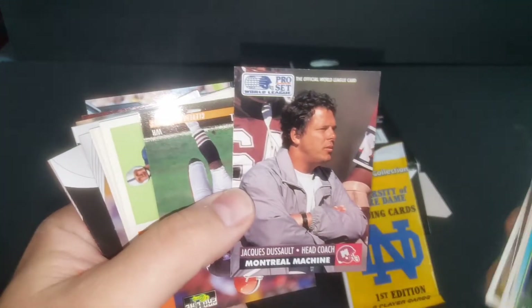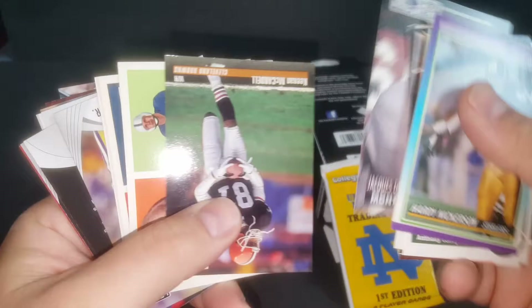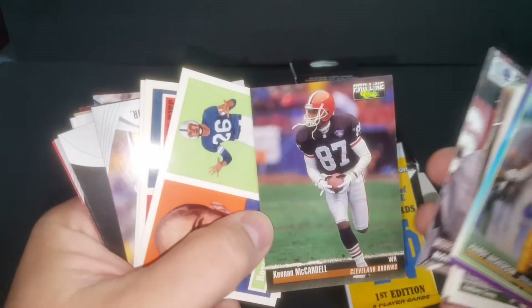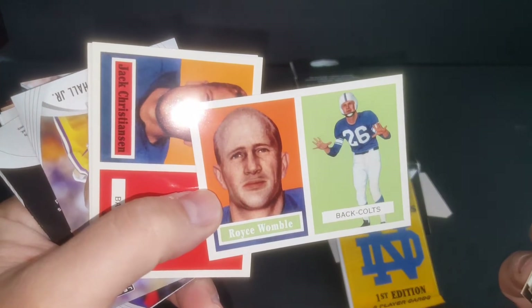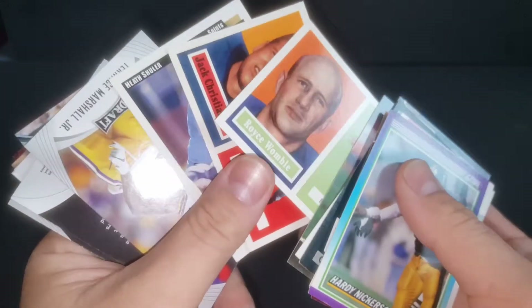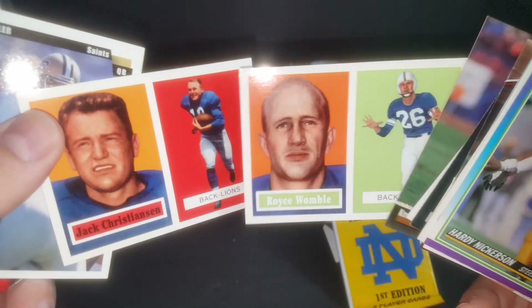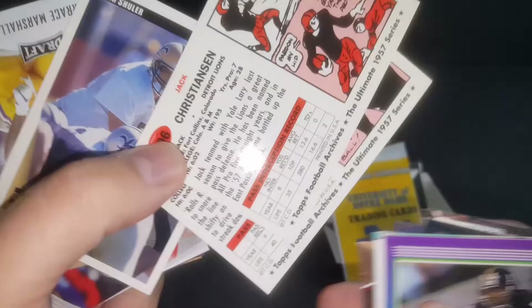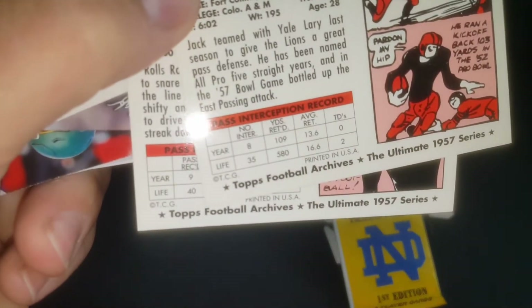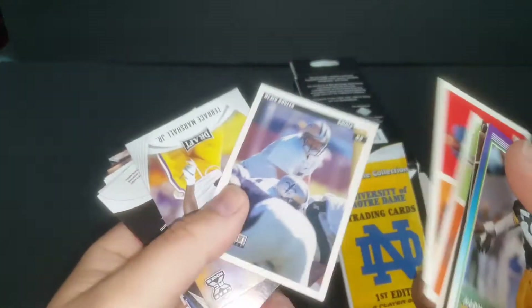Here's a World Football League card — not even NFL. Keenan McArdle, he was good for quite a long time with the Jags. Hey, 1957 Topps — I can't believe we got '57 Topps in here, guys, look at those! Wait a second — I think these are Archives. Yep, it says right there 'Topps Archives,' so don't get too excited, they're not originals.